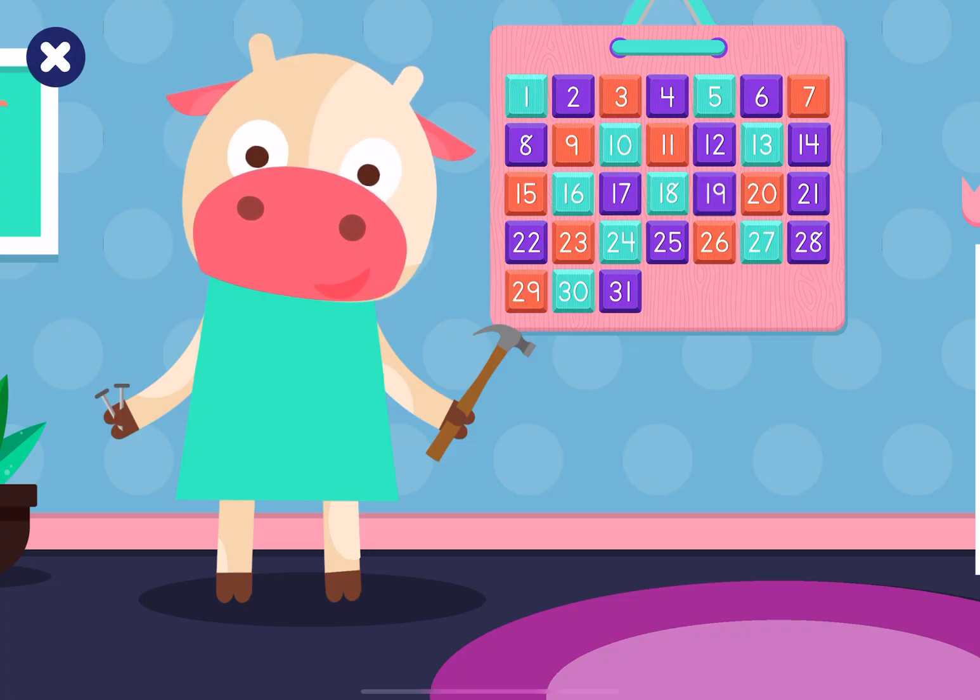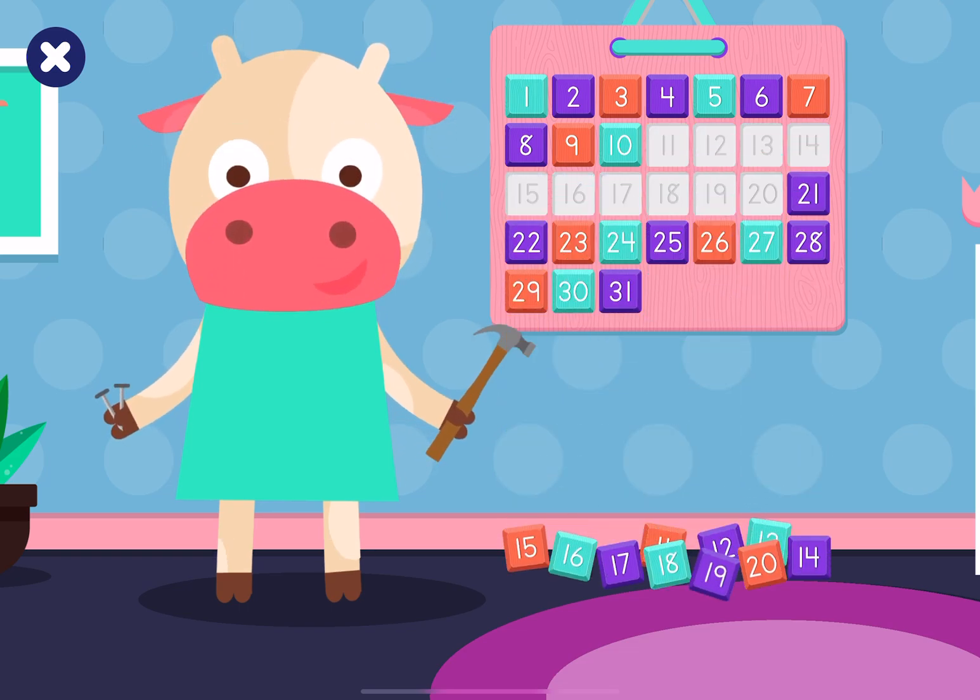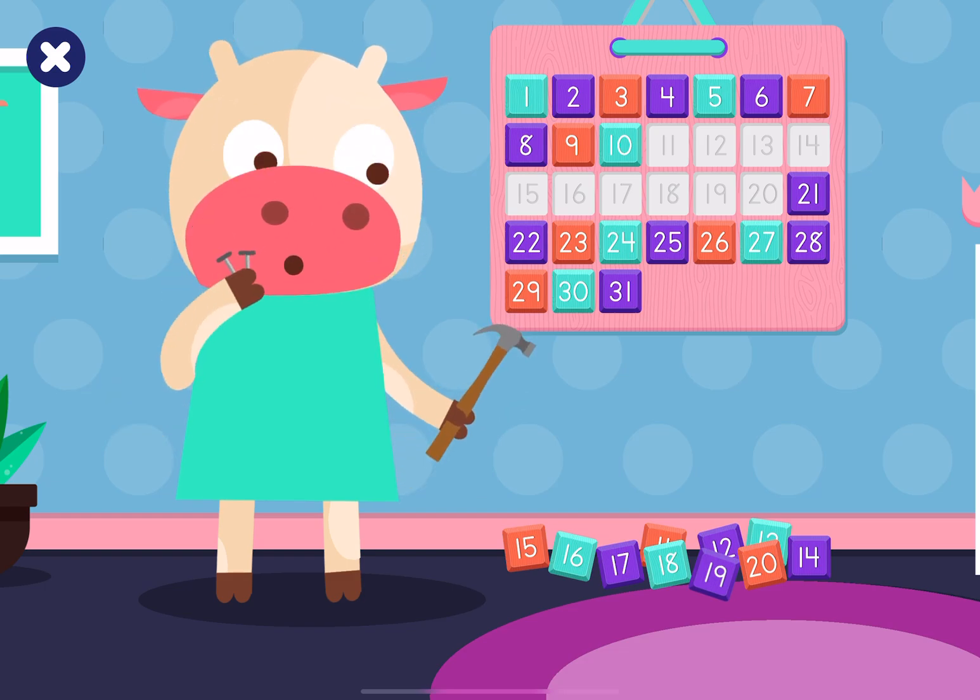Hello, Cowie! What are you doing? Oh, you're hanging up your calendar! Uh-oh! Some numbers have fallen off! Let's help Cowie put the numbers back on her calendar!